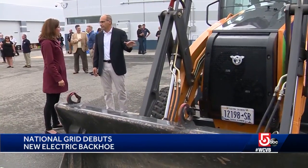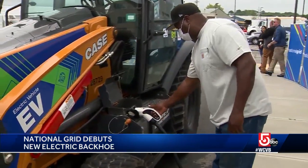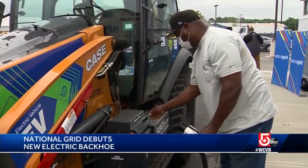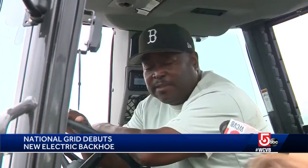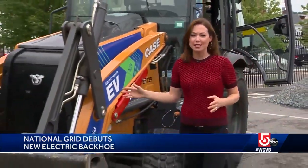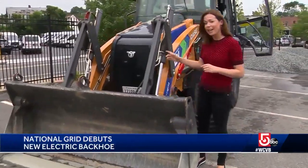The CEO of Viridi Parenti says the cost of charging a piece of equipment like this is a fraction of filling it with fuel. As far as how it runs, just ask one of the National Grid operators — it's no different, except this is much quieter. Right now, National Grid is not taking this to emergency situations or jobs that they think will last longer than eight hours, the life of the battery.